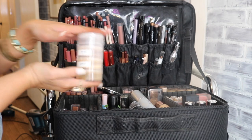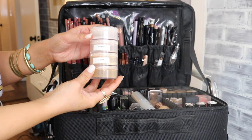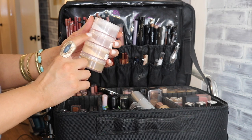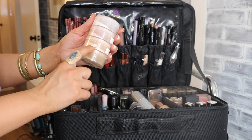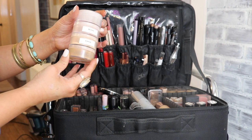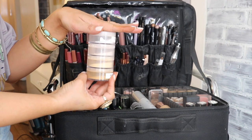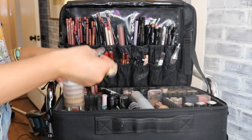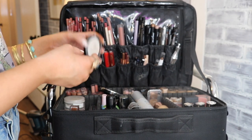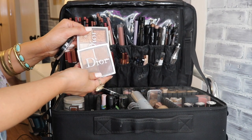My loose powder stack includes the Huda Beauty Sugar Cookie as my most-used powder, then Ben Nye Fair, Ben Nye Banana, and Ben Nye Camel for deeper skin tones. Next to that I have the Danessa Myricks Dewy Wet Balm highlighter and my two Dior palettes — my contour palette and my highlight palette.